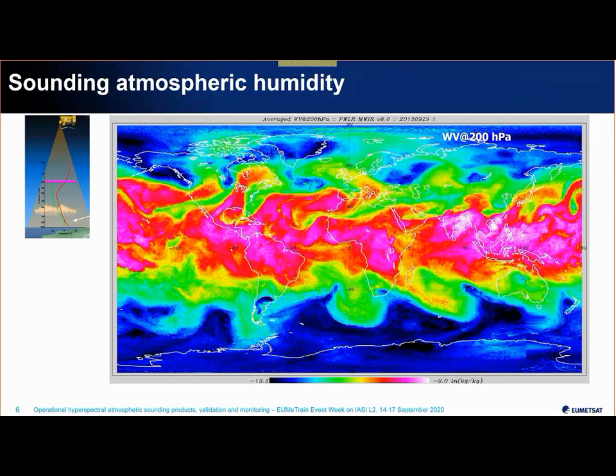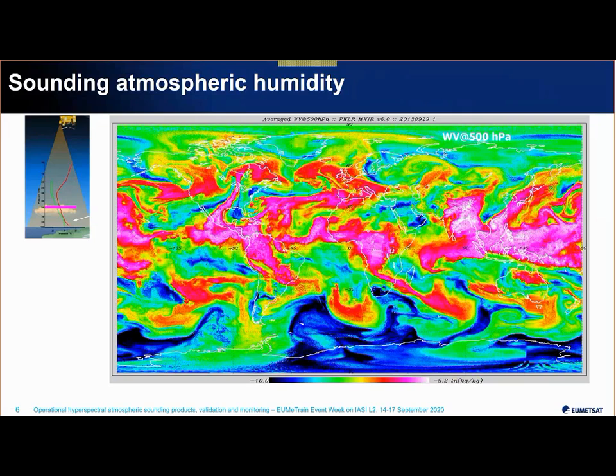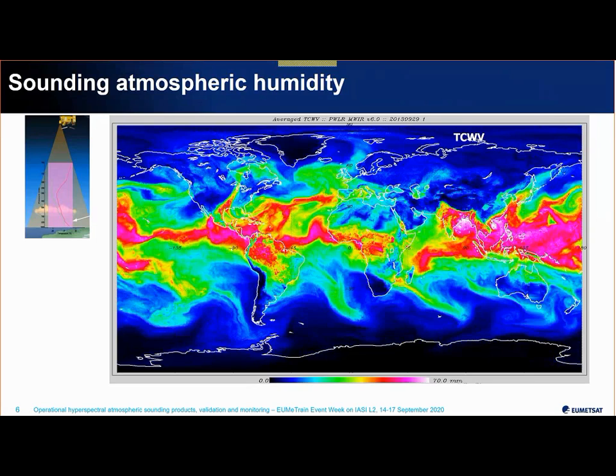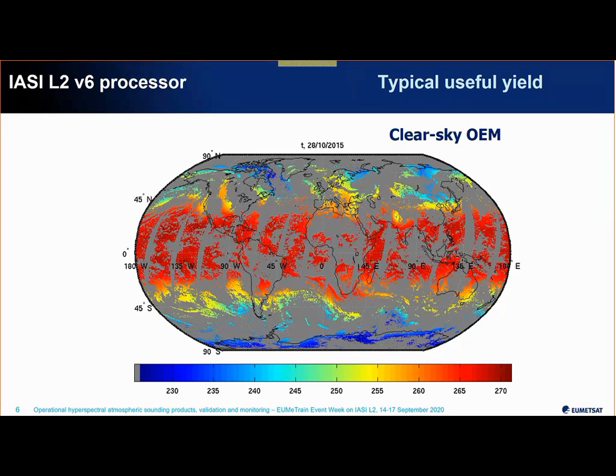These hyperspectral sounders provide information in the vertical — here is humidity retrieved for one day at 200 hPa and at 500 hPa, and you can clearly see different structures in different layers. Regarding clouds, a clear-sky-only approach would give us only about 10–15% of cases. The advantage of the statistical retrieval technique we use is that it allows retrievals in most cloudy situations.